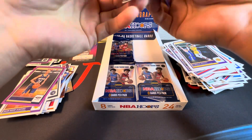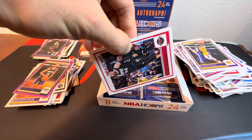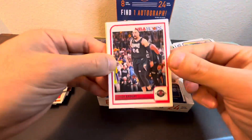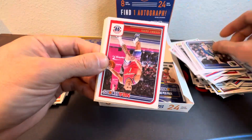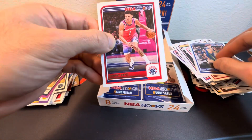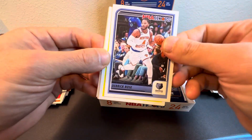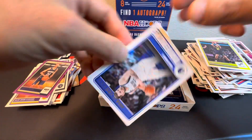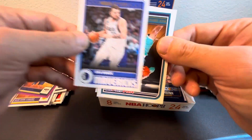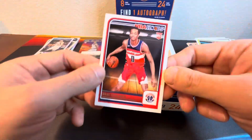Come down to our last five packs I believe. David, Dylan Brooks, Luca. Jordan, Johnny Davis — that stack's pretty high. Derrick Rose, Simon Fontecchio. Nice Luca on the insert — the Tribute. Nick Smith Jr. and Bilal Coulibaly.